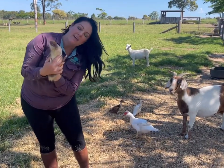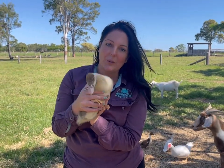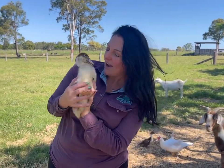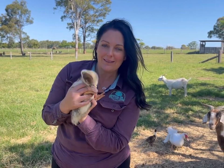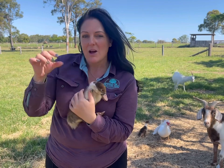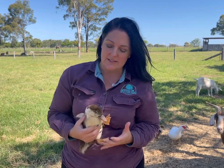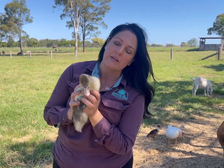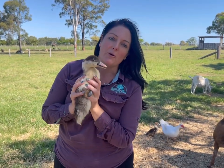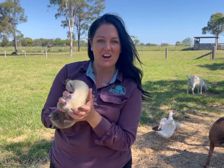We're in the goat paddock but this little guy shouldn't be here. Quack! You're a duck — he's in the wrong paddock! These little ducklings we raised from the time they were tiny up to this size. We had them in a special little cage called a chicken tractor so that they could be protected from predators, but now they're free to roam around, which is why they're in the goat enclosure. They're very fluffy.